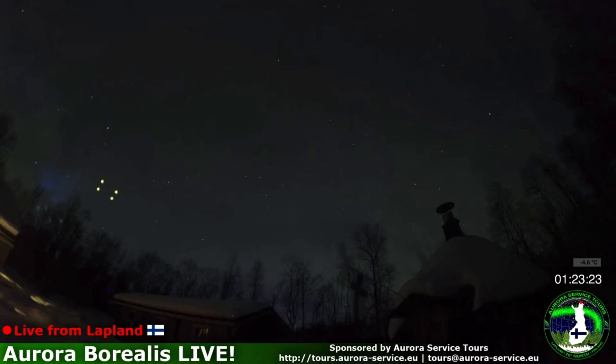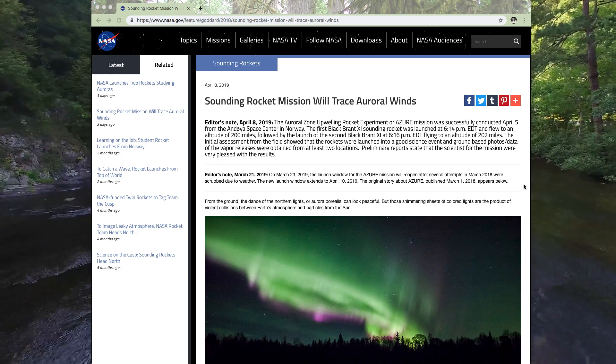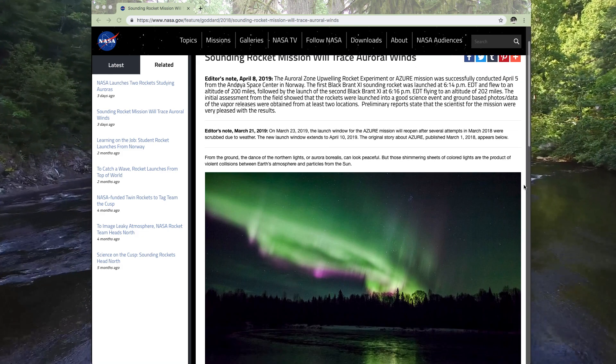Here are clips from some footage from a camera that was set up already to record the northern lights automatically, which I believe was also the case for the first set of clips. This footage shows the different stages of the so-called experiment, with different sets of lights appearing underneath the other ones and keeping a similar formation. Here is the short article on NASA's website that takes credit for the sighting as NASA's experiment.